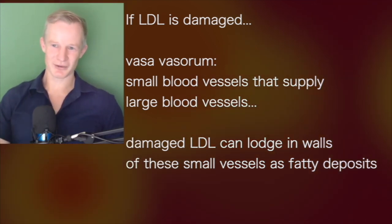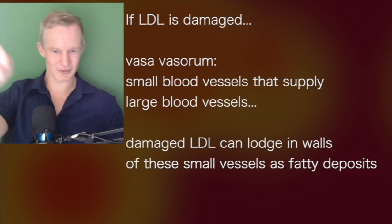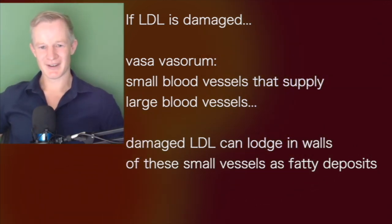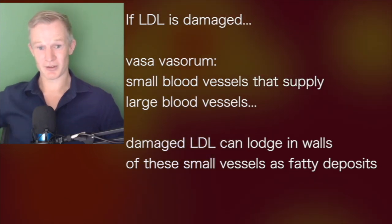These LDL particles actually travel through these small blood vessels and they can lodge into the middle of the wall, what we call the intima. And that's where these fatty deposits form.